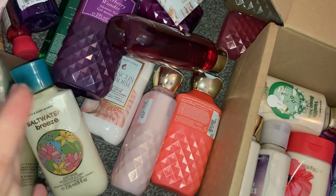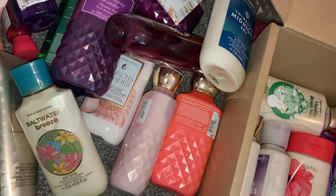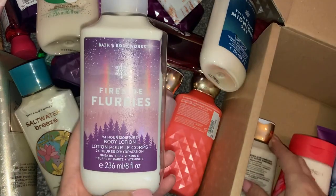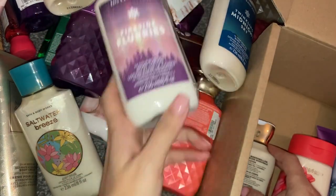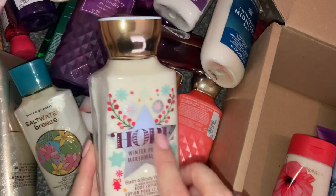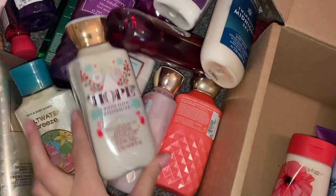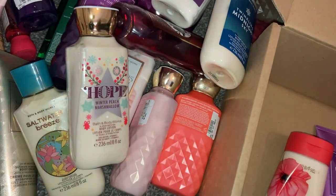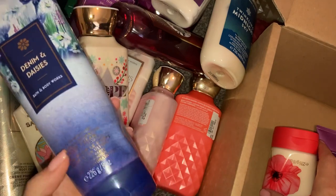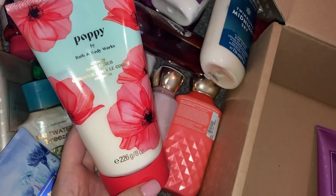Then Salt Water Breeze body lotion — super cute. Half of these I've never heard of! For those of you in America — if these scents exist there, let me know, or if there are some here you've never heard of either. Then Twinkling Midnight Sky body lotion. Then Vanilla Bean Noel body lotion — a classic. Then Fireside Flurries body lotion. And then the Hope one — Winter Peach Marshmallow — this smells absolutely gorgeous. Then Denim and Daisies body cream — obsessed with the packaging, so nice. Bath & Body Works just absolutely kills it on packaging every time.